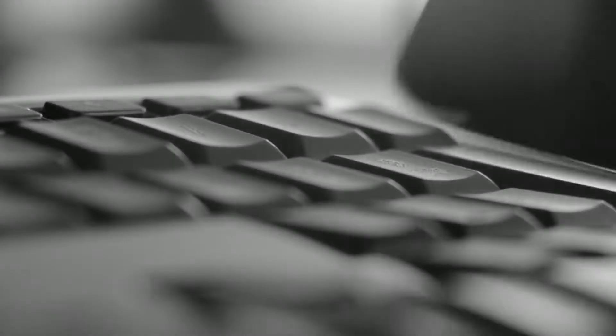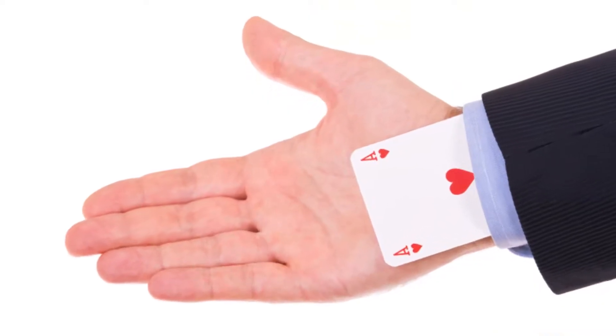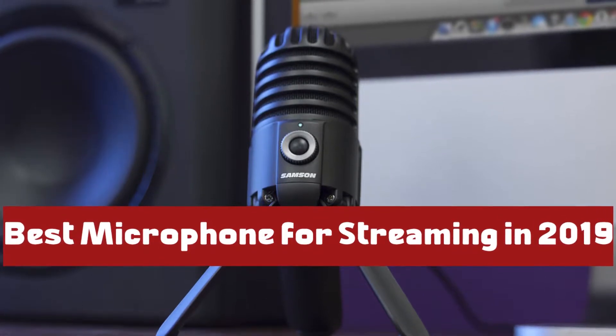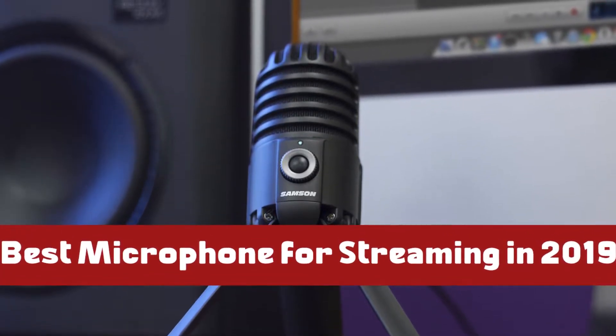If you want more information and updated pricing on the products mentioned, be sure to check the links in the description down below. Also, if you want a chance to win one of the streaming microphones in the video, just subscribe and leave a comment with the hidden word in the video. So without further ado, this is our pick of the best microphones for streaming on the market right now.